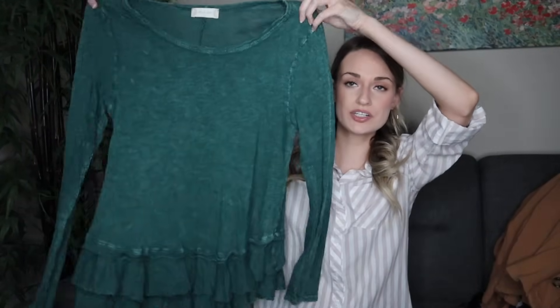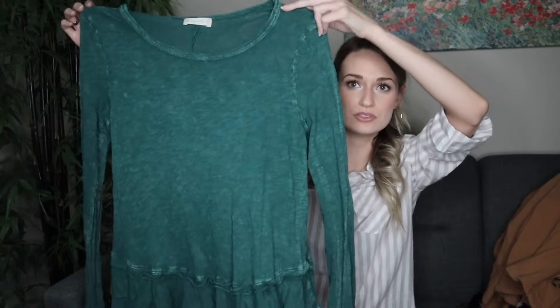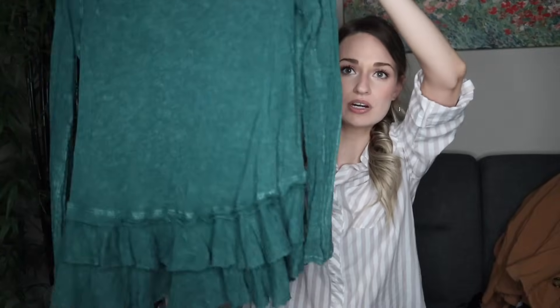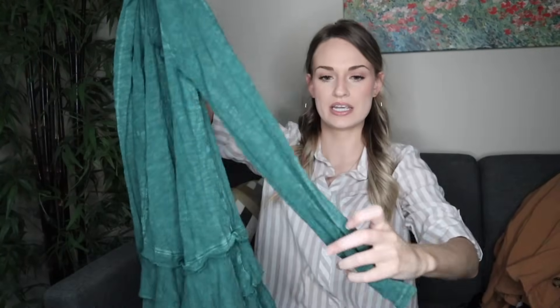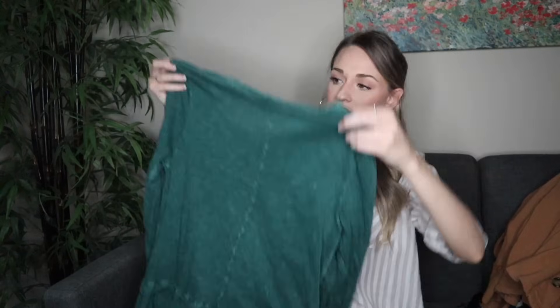More bread and butter — this is just Altar'd State, size large. I wanted to get it because this emerald green is really pretty and very flattering on a lot of people. It has an interesting tiered ruffle hemline in a slub cotton and was in great shape.